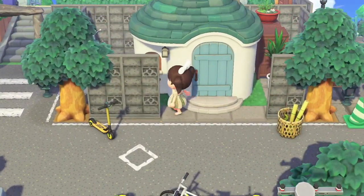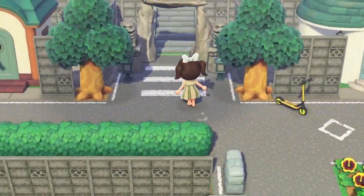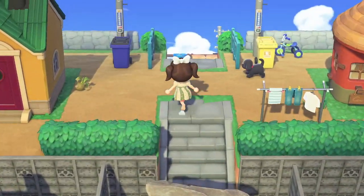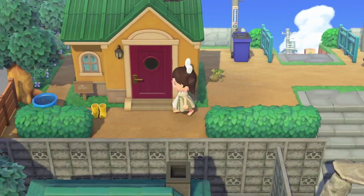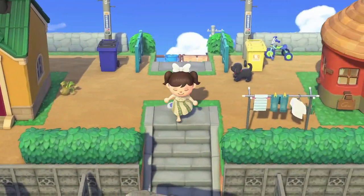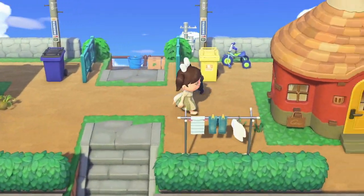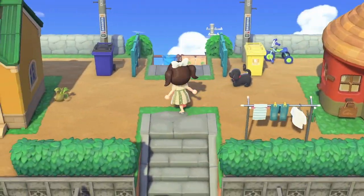Oh, is this Julian's house? Oh, we can't see. I love this area too. Some rotten turnips — spoiled turnips. Oh, I think that's Stitches' house. I love this incline entrance, it looks really cool. Yeah, so it looks like a lot of her residents live here.